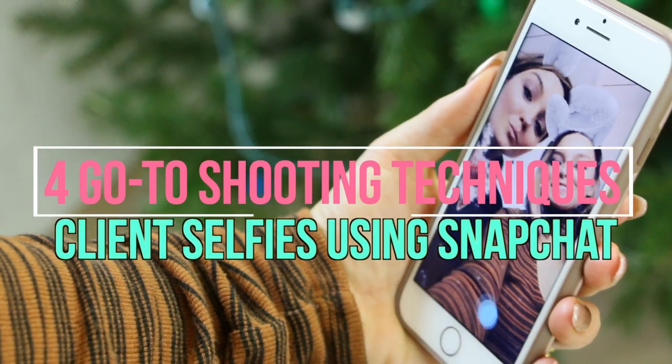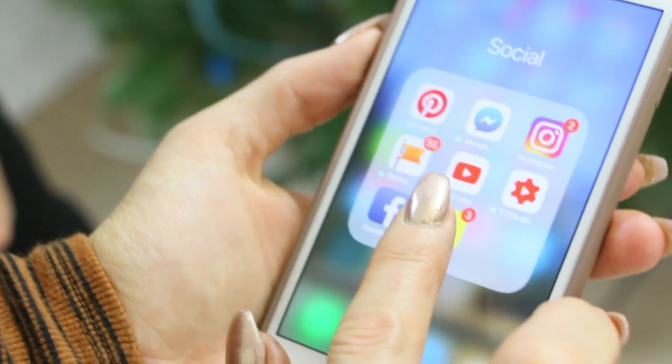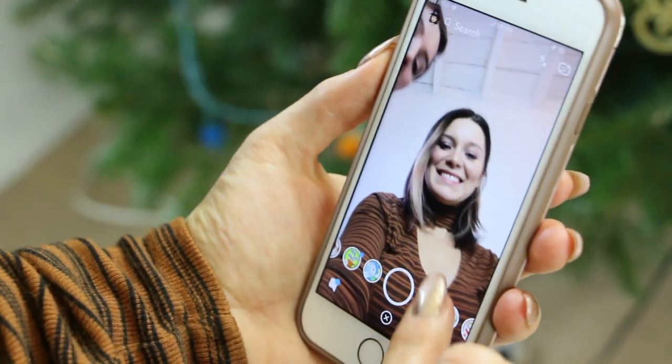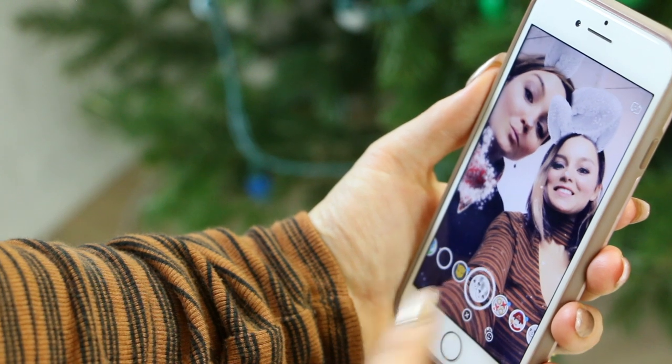Client selfies using Snapchat. Most of our clients will not be camera ready when they come to the salon, so give them a cute filter to help them feel more confident. Download Snapchat and press the face tool to immediately add some fun to your photos. There is also a dual face feature to include you in the pictures that connects you and your client even more.